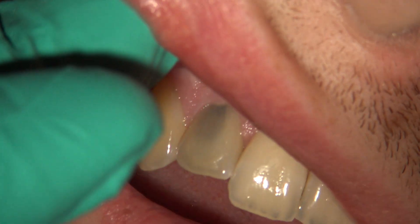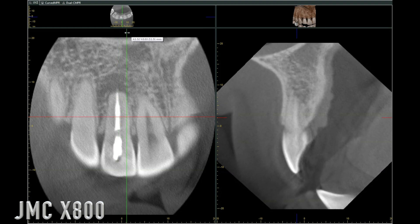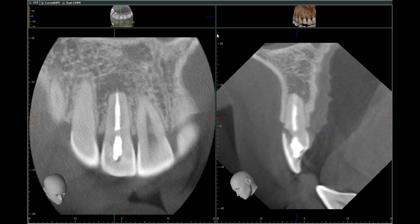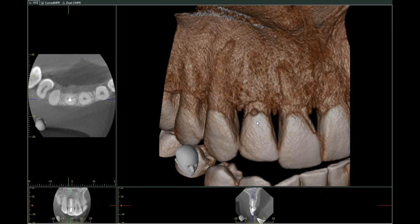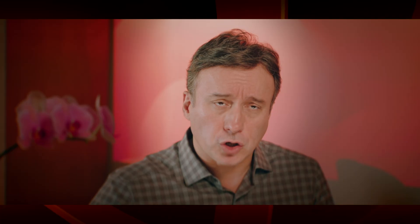So how many radiographs or x-rays are needed for a proper root canal procedure? The correct answer really should be that we take as many x-rays as we truly need in order to render a safe and effective endodontic treatment for our patients, and that we should not compromise when it comes to obtaining vital diagnostic information and risk-mitigating measures during the treatment.